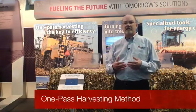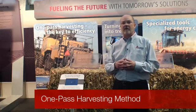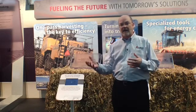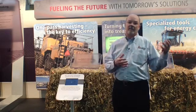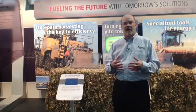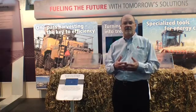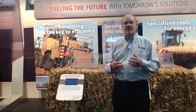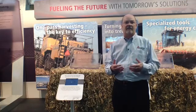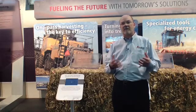So we started developing methods, and one of the new methods we have is the one-pass system, where we combine our Challenger or Massey combine with our XD baler to collect the waste and harvest the corn all in one efficient pass. It eliminates two or three steps and brought down the cost of collecting this material by about 30 percent, which is a big win for everybody combined.